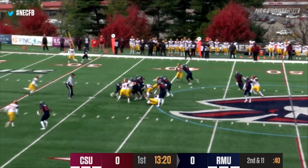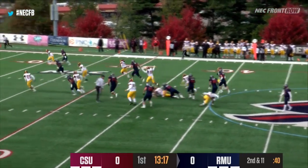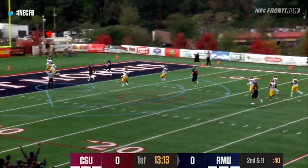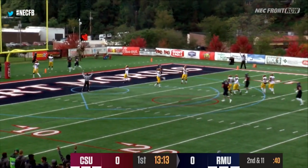Two tight ends, two flankers, and a run. It'll be Stevens cutting to the right. He's at the 30, down to the 25, 20, he'll go to the 10 — he's in to the end zone for a 41-yard Robert Morris touchdown.